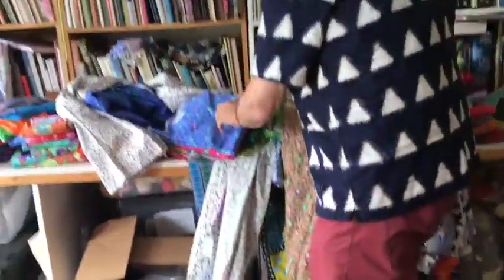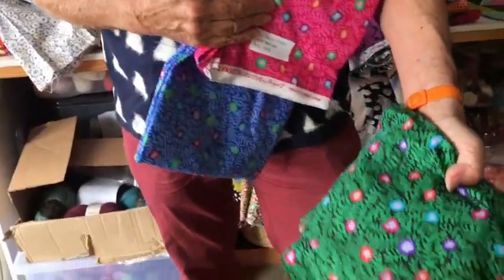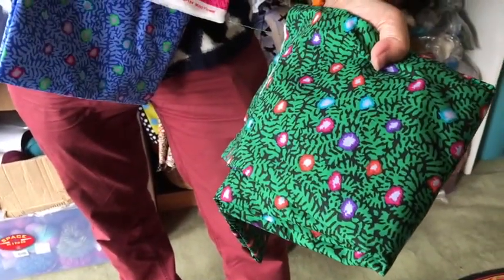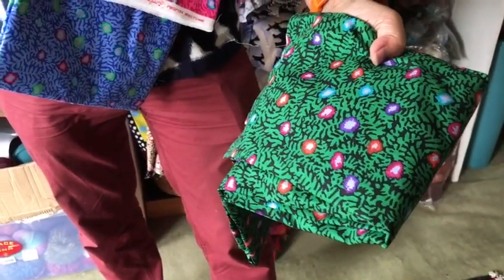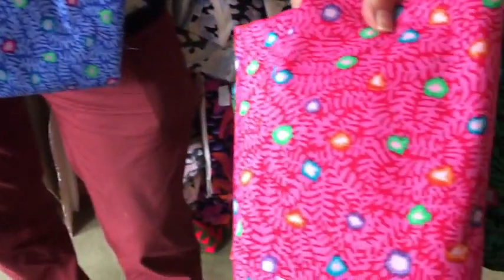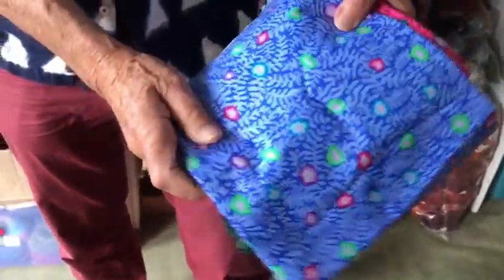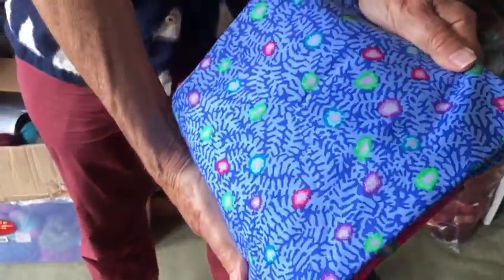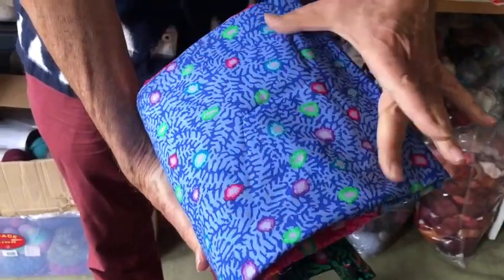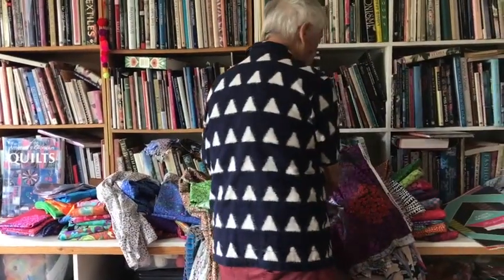The leafy print comes in a very deep, wonderful Christmassy green, a shockingly strong pink, and a nice clear blue. I think this would be beautiful as an element in a blue and white quilt, for instance.